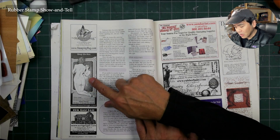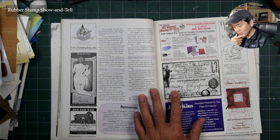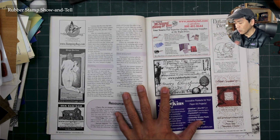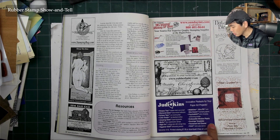Mirror Image — one of my favorite artists in the industry. I don't know if I have any of his designs, but I really respected his artwork. He was a big life drawing artist. And Judykins right here of course.